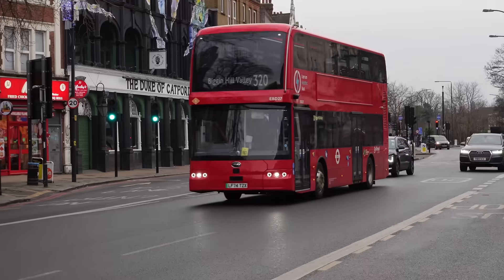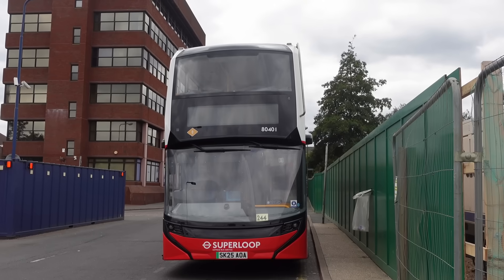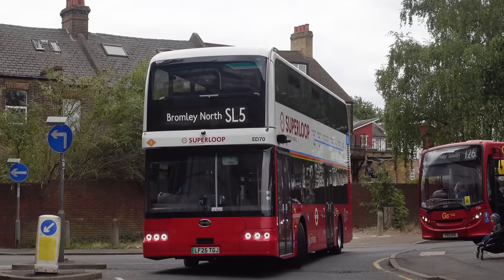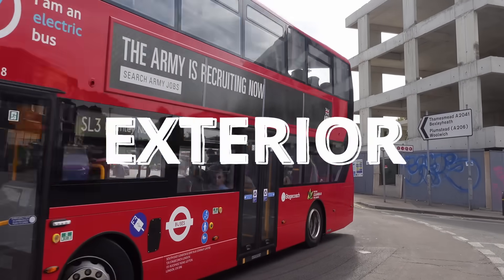Then, out of nowhere, BYD announced they're going to release their own standalone bus, the BYD BD-11, and Alexander Dennis are going to release their own standalone bus, the Enviro 400 EV — both using their own bus bodies and in-house battery technology. We've already reviewed BYD's offering; now it's time to review Alexander Dennis'. And what better place to start than the exterior of the bus?